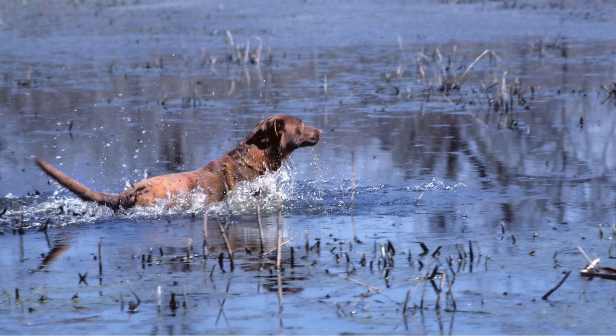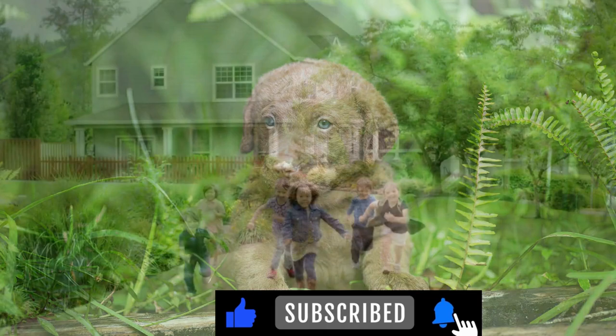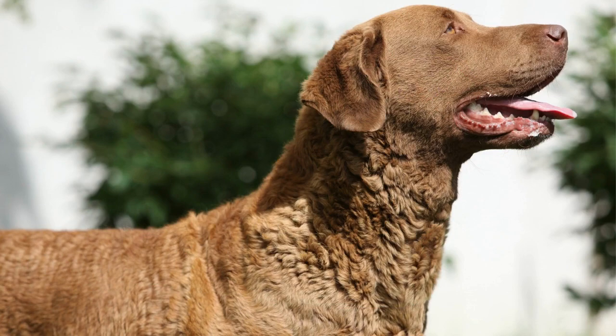Chesapeake Bay Retrievers are known for their strength, stamina, and loyalty. They are intelligent and adaptable dogs that are great with children and make excellent family pets. They have a powerful appearance and come in various shades of brown.